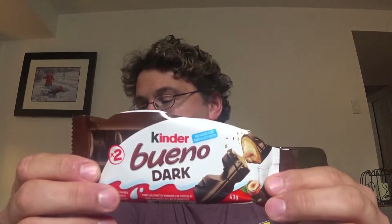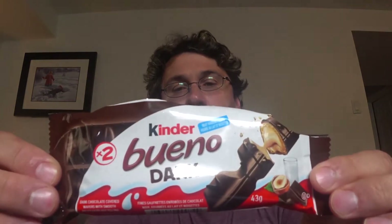In our last box we got a Kinder — sorry, so it's made by Kinder — it's the Buono Dark Chocolate Bar. Now there's two of them, and as we can see, someone has eaten some. So we had two of these bars; my wife had one, and right now it looks like I get half a chocolate bar. It is dark chocolate-covered wafers with smooth, milky hazelnut filling. Contains milk, hazelnuts, wheat, gluten, and soy.